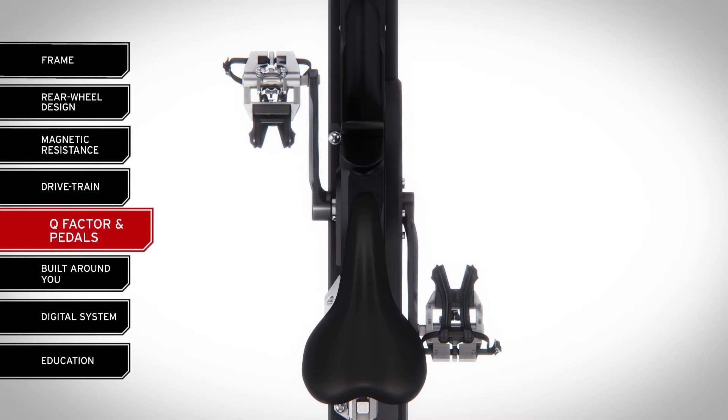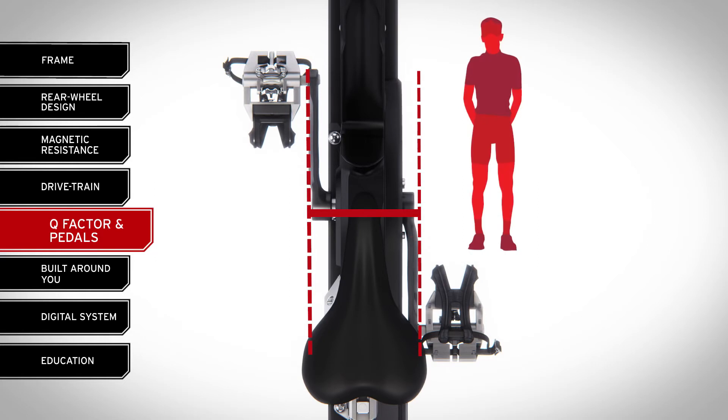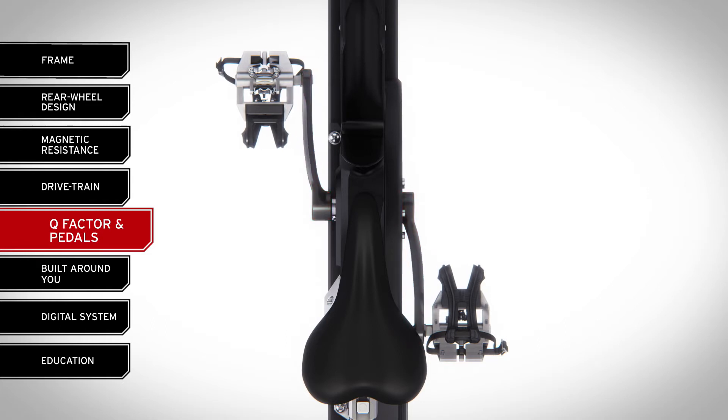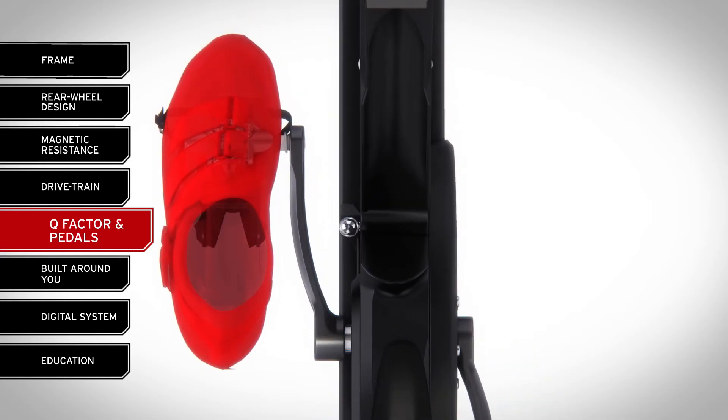Many indoor group cycling bike manufacturers will talk about the distance between their bike's two pedals and boast about the narrow Q-factor, but they manufactured their bikes around the narrow pelvises and footwear of elite cyclists. Given the variety of body shapes and footwear found in any given group cycling class, Kaiser recognized the need for versatility and added curvature to the M3i crank arms to maintain the proper distance for wider hips. This added curvature also provides ample room for any type of rider footwear, from bike shoes to the bulkier gym shoes most commonly worn in group classes.